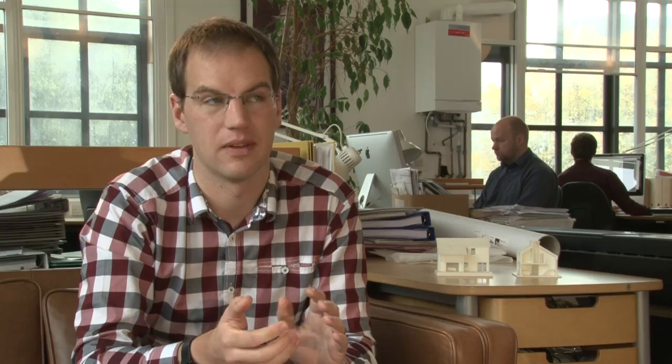That opens the door to a whole lot of new ideas, new thoughts, different ways that the building could be put together. It also reassures the client that what they are seeing on the plans and what they are interpreting from the plans is actually what we're interpreting from the plans as well.